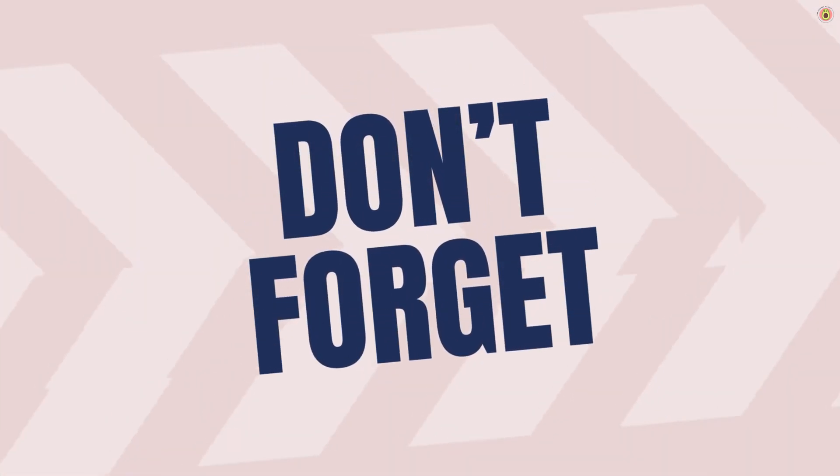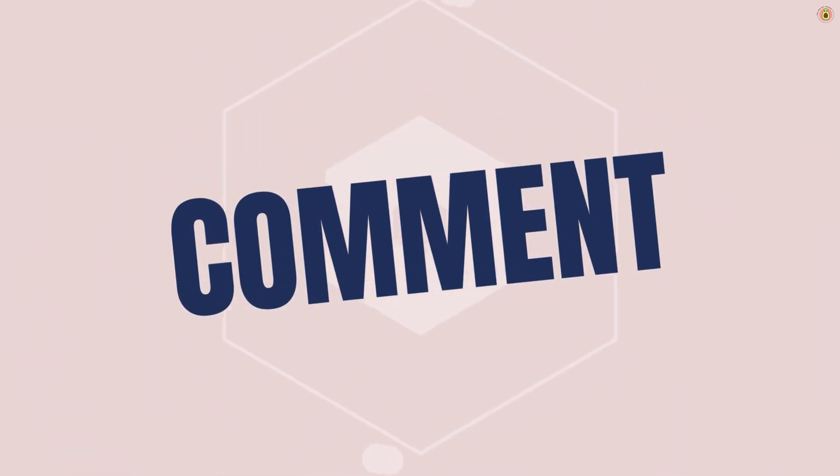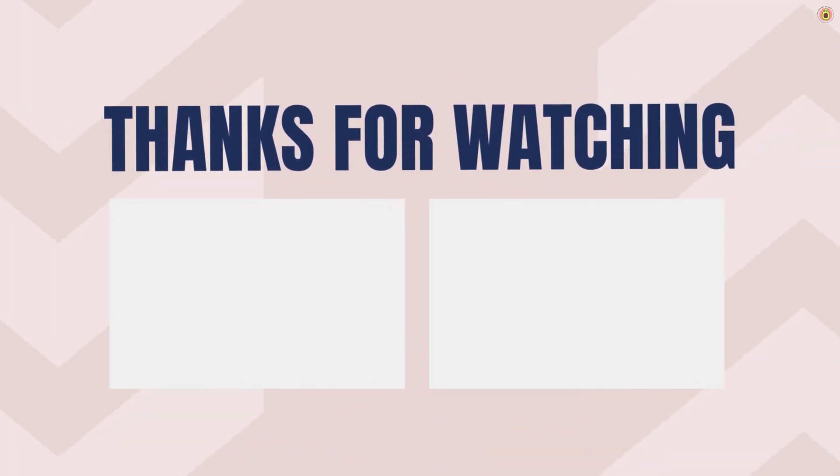Thank you for joining us here at the Healthy Pantry. We hope you found the information valuable and inspiring. Remember, your health is a journey, and we are here to guide you every step of the way. Thank you for watching and we will see you in the next video.